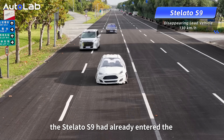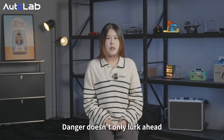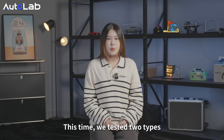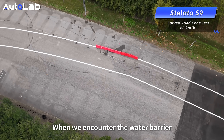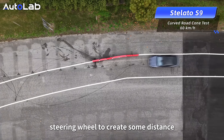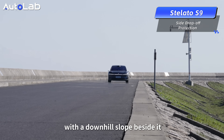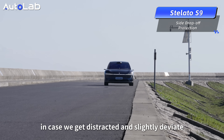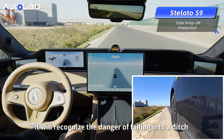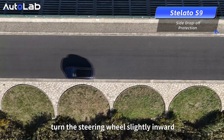Before passing the obstacle, the Stiletto S9 had already re-entered the normal driving state in the new lane. Danger doesn't only come from ahead — we also tested encountering obstacles from the lateral. We tested two scenarios: when encountering water barriers blocking the lane on a curve, only the Stiletto S9 slightly turns the steering wheel to create some distance. When driving on a road with a downhill slope beside it, if the vehicle drifts slightly toward the edge, the Stiletto S9 will recognize the danger of falling into a ditch and immediately turn the steering wheel slightly inward.